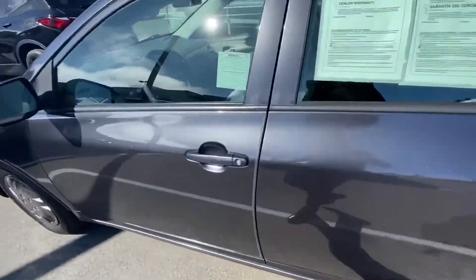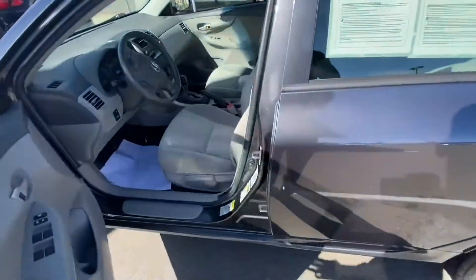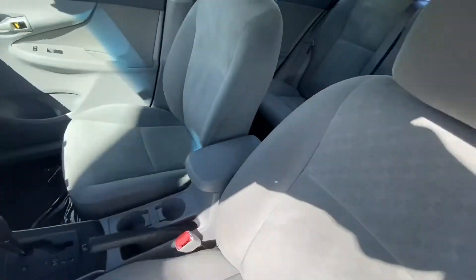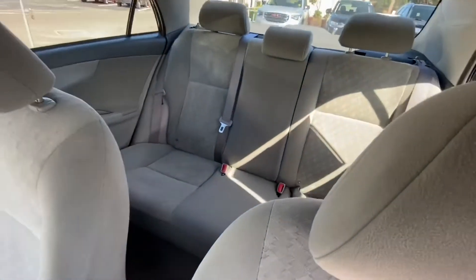Let's take a quick look inside. Light cloth interior, super clean, well taken care of.